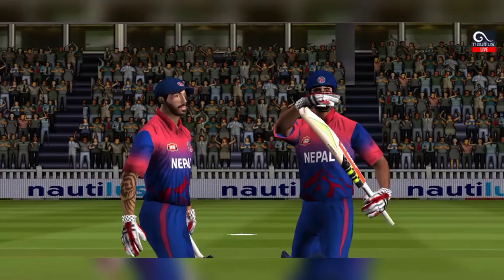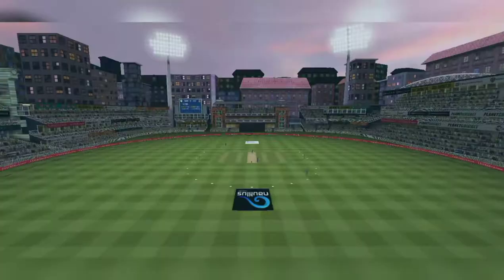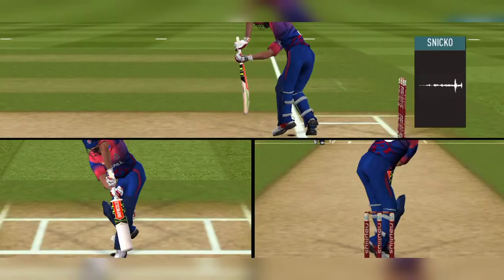Oh, that's close. It's a huge appeal. That is a very good shot and they are going to review it. Checking for a no ball — fair delivery.